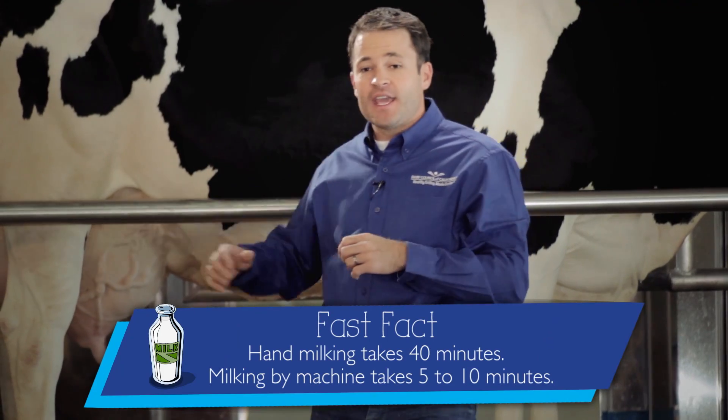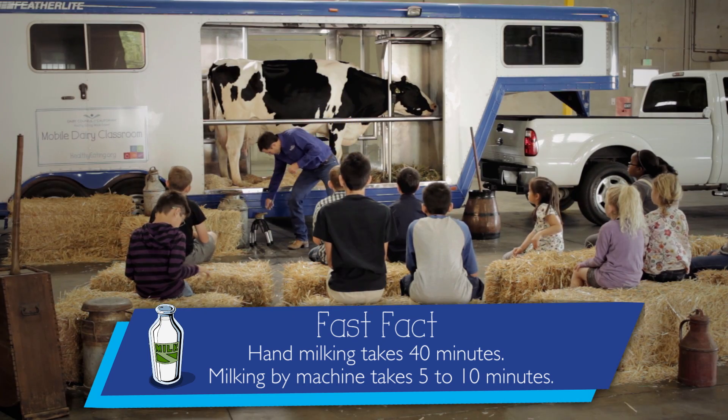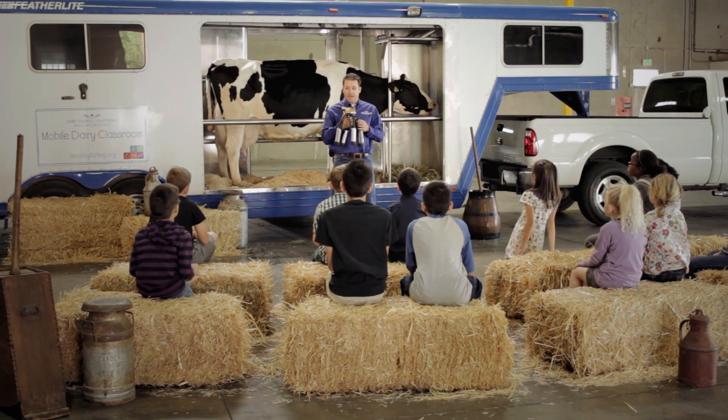Now if we were to milk this cow by hand, it would take us 40 minutes. At dairies, they use a machine and the machine is called the milking claw. The milking claw saves the dairy farm lots of time.